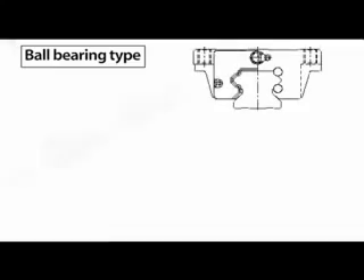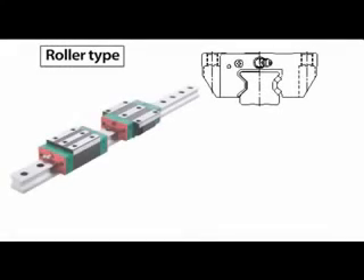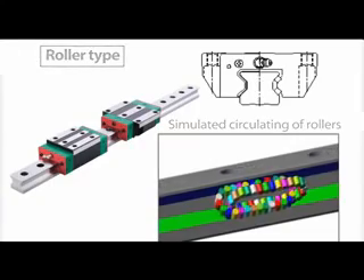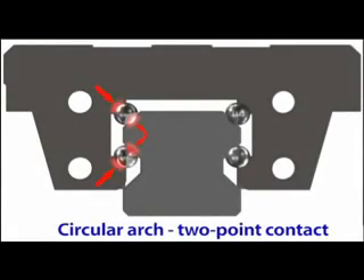Linear guideways can be classified depending on the type of internal rolling elements. There are ball-type and roller-type guideways. To take this analysis even further, we can classify linear guideways according to their roller element and contact shape as gothic arch four-point contact, circular arch two-point contact, and linear contact types.